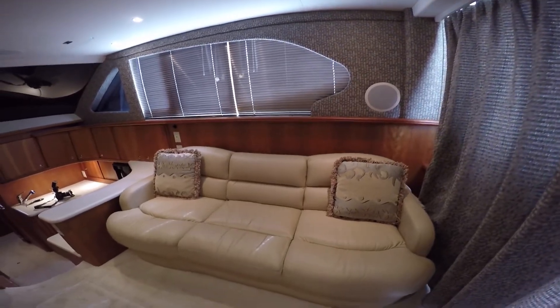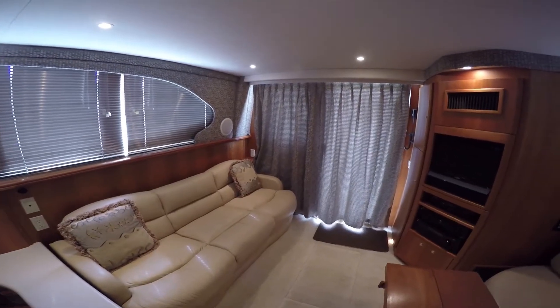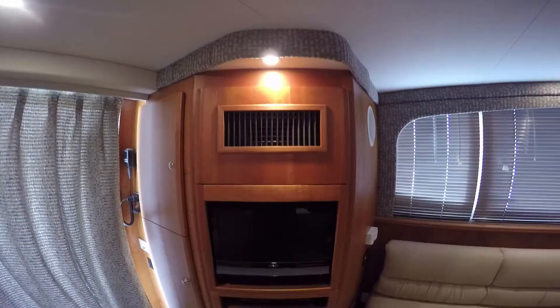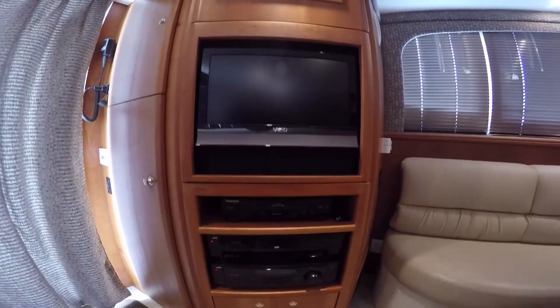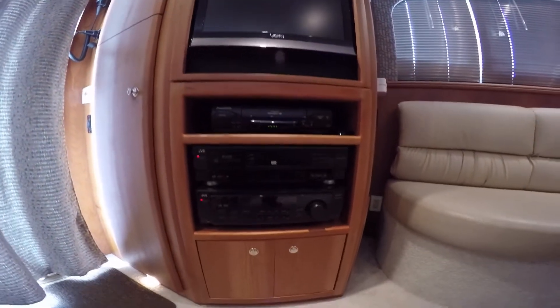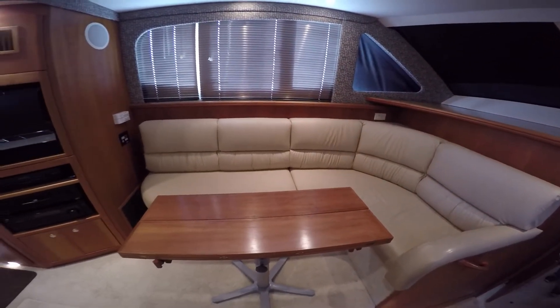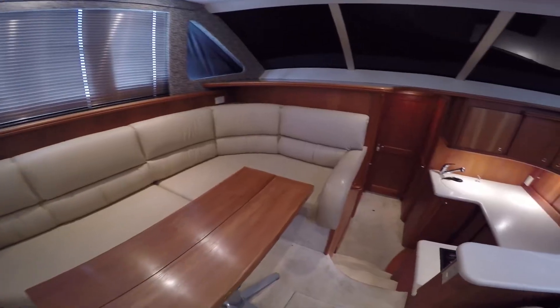Entrance through the sliding door on the starboard side settee, which converts to a sleeper electrically at the push of a button. Portside entertainment center with TV and DVD. The large L-shaped settee to port, for dining or relaxing.